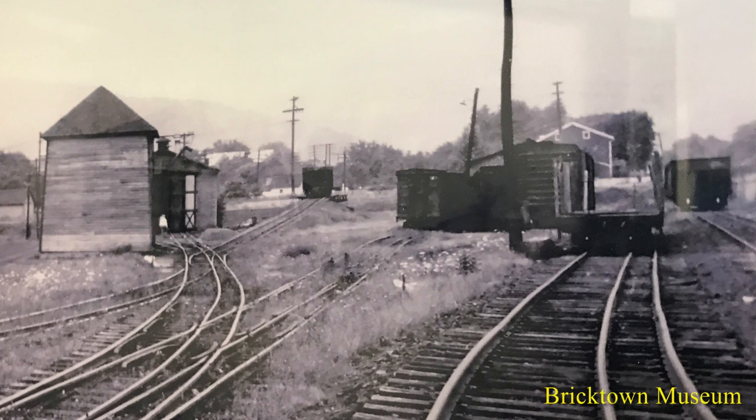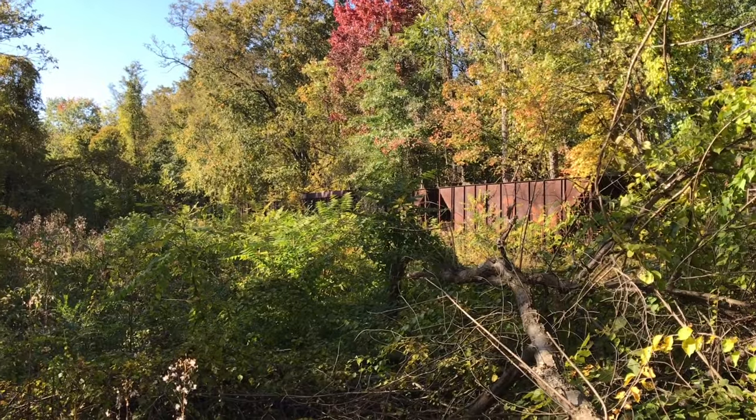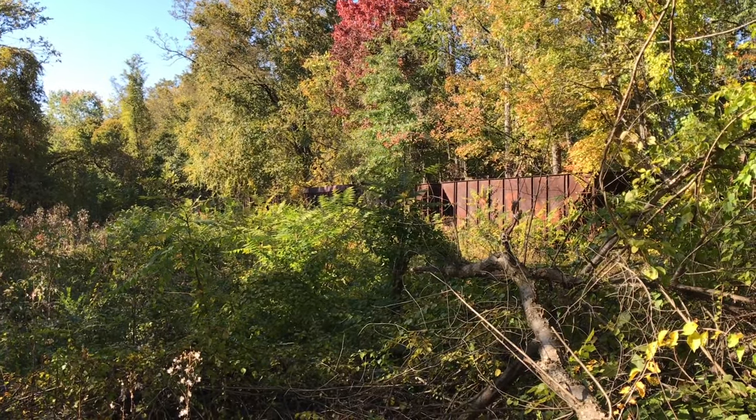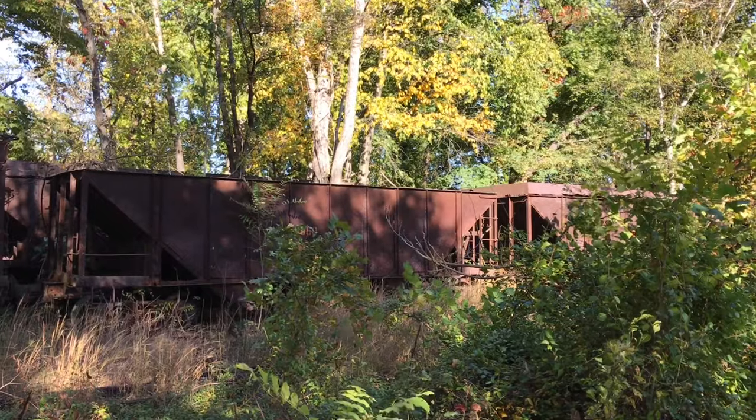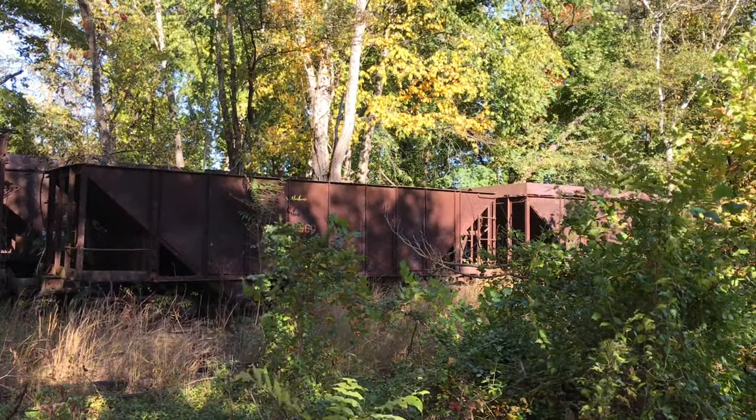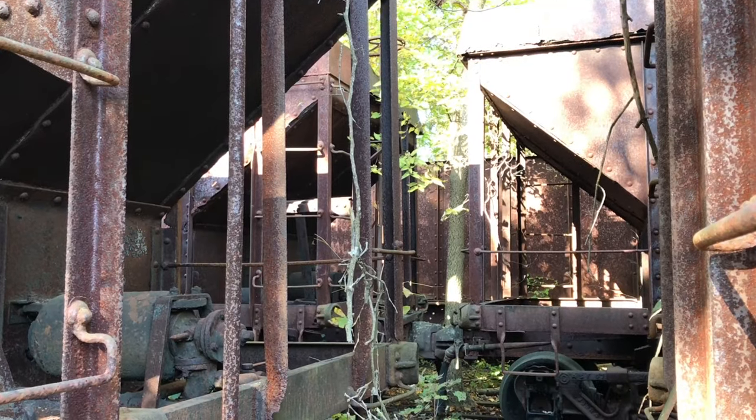The yard was heavily active for the entire history of the East Broadtop, but much like the yard in Robertsdale, the Mount Union yard fell silent in 1956. One of the last actions was bringing the last coal train in for delivery, and hoppers from that train remain standing in the yard to this day.